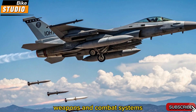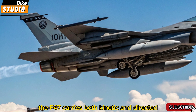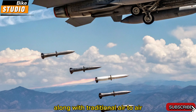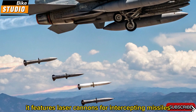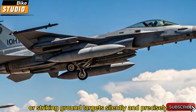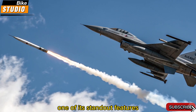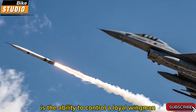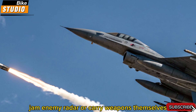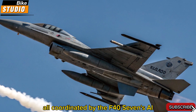The F-47 carries both kinetic and directed energy weapons. Along with traditional air-to-air and air-to-ground missiles, it features laser cannons for intercepting missiles, disabling drones, or striking ground targets silently and precisely. One of its standout features is the ability to control a loyal wingman drone swarm. These unmanned drones can scout, jam enemy radar, or carry weapons themselves, all coordinated by the F-47's AI.